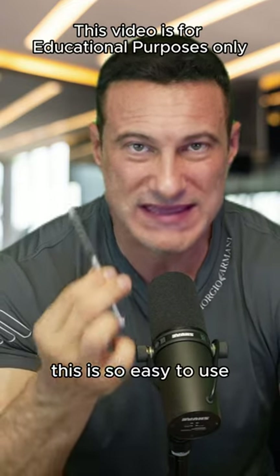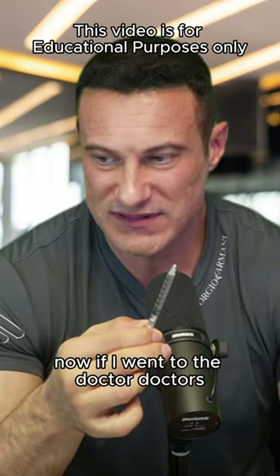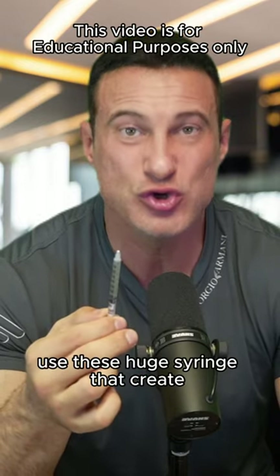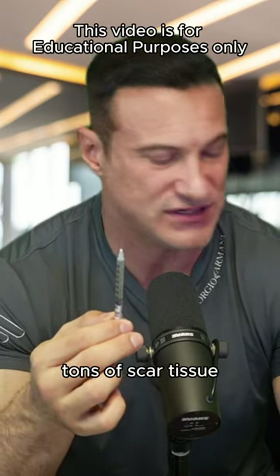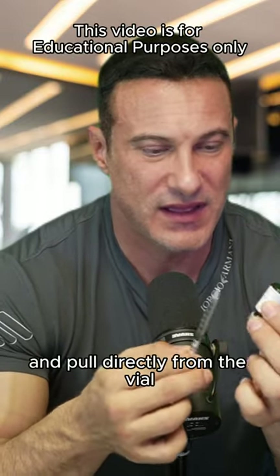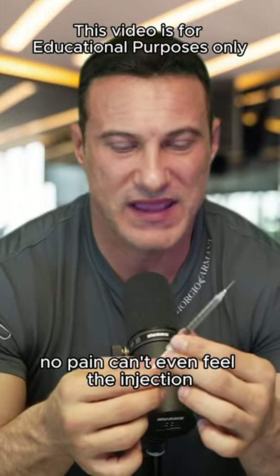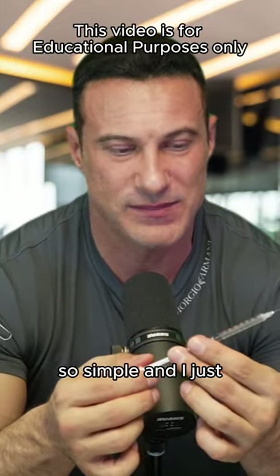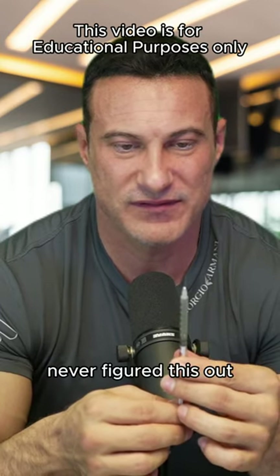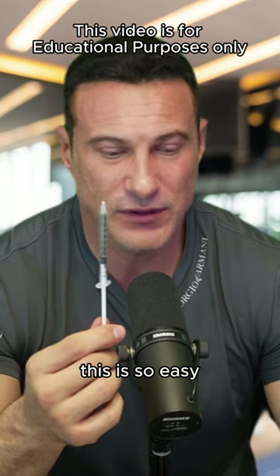Look at this — such a small amount of oil. This is so easy to use and the needle is so small, it's like a mosquito bite. When you go to the doctor, they use huge syringes that create tons of scar tissue. At home, it's so easy to just use a larger insulin needle, pull directly from the vial, and put this in my glute. No scar tissue, no pain — can't even feel the injection. So simple, and I just can't believe doctors never figured this out.